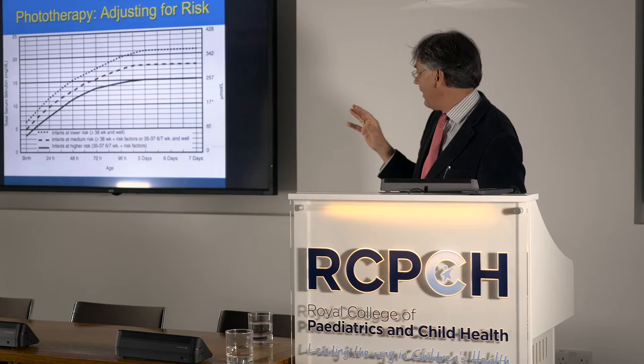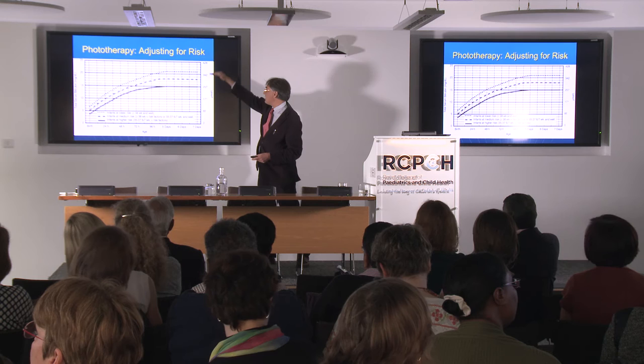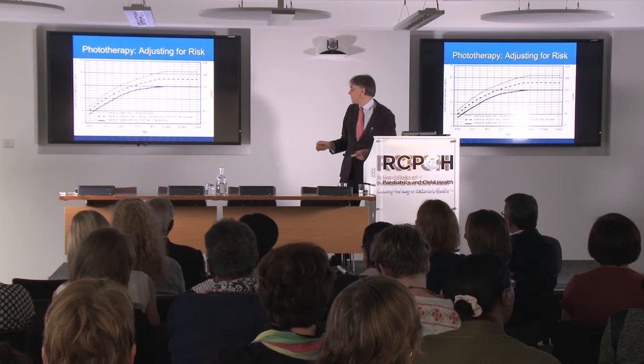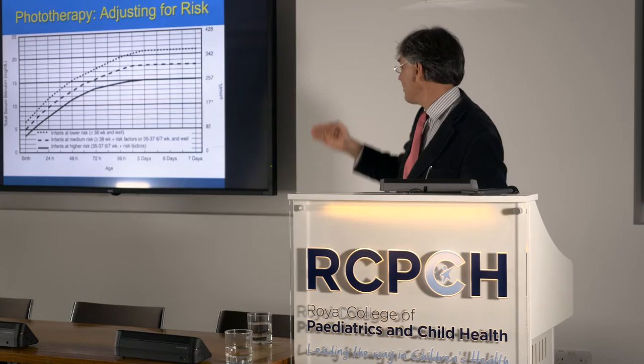Instead of single lines for each gestation, the Americans developed an amalgamated graph. For low-risk babies above 38 weeks gestation the threshold is around 340 micromoles per litre — pretty much the same as NICE. But with risk factors, or for a well baby between 35 and 38 weeks, the threshold is lowered. With the combination of near-term gestation 35 to 37 weeks and risk factors, it's lower still — down at 250 micromoles per litre.